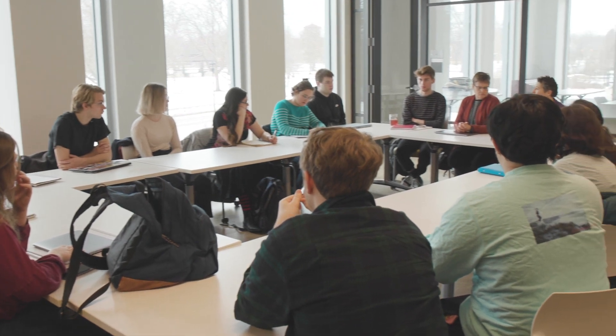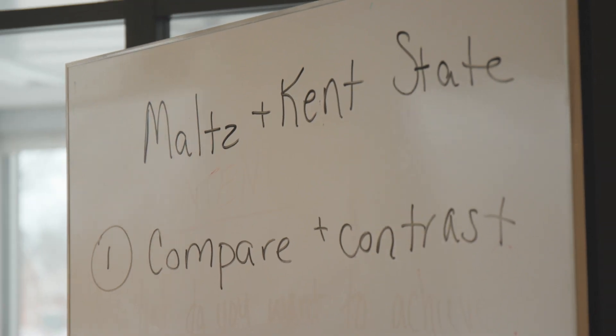One of the things we've been really working with the students on is thinking about what tools museums have to communicate both a historical narrative and to cultivate a sense of historical consciousness or empathy in their visitors that are particular or specific to a form like a museum.